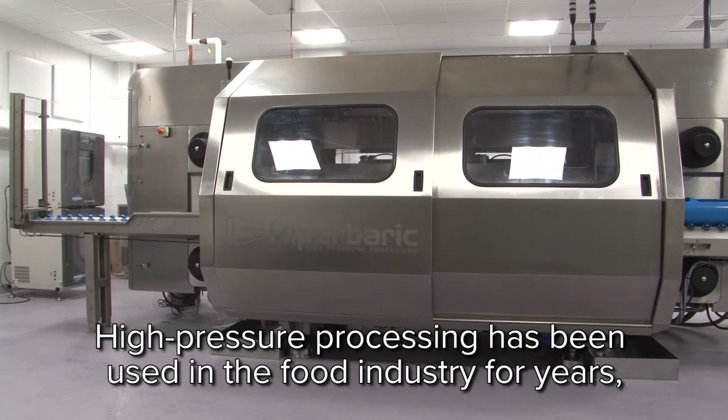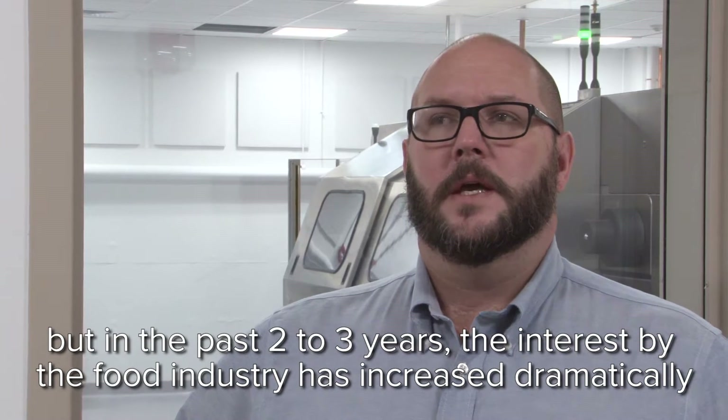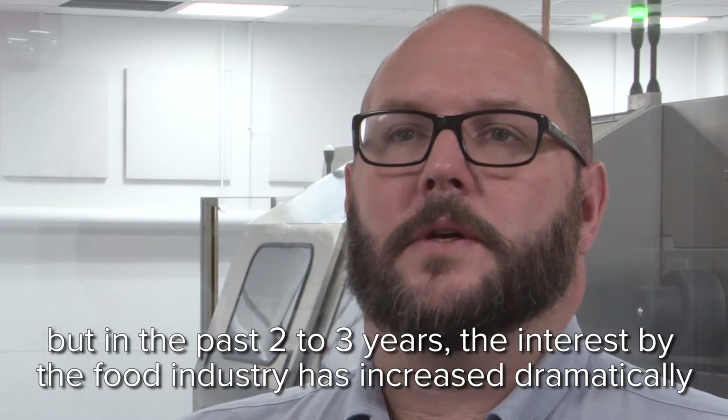High-pressure processing has been used in the food industry for years, but in the past two to three years, the interest by the food industry has increased dramatically.